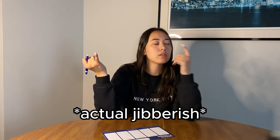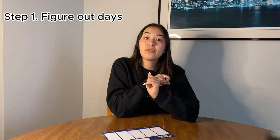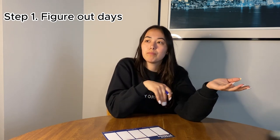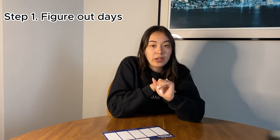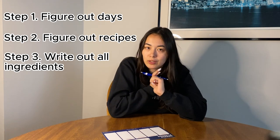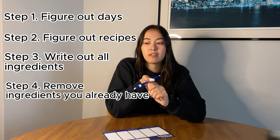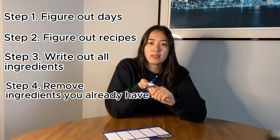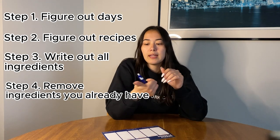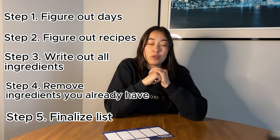Step one is to figure out what days you need to cook, because we don't want to buy food we're not going to eat. Step two is to figure out what recipes you're going to make. Step three is to write out all the ingredients you need. Step four is to cross off or delete ingredients you already have, so you save money and time from buying more than you need. And step five is to finalize that grocery list — everything you have left will make your grocery trip a little bit easier.